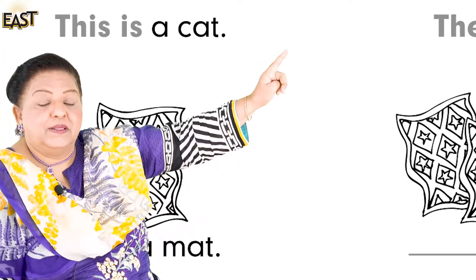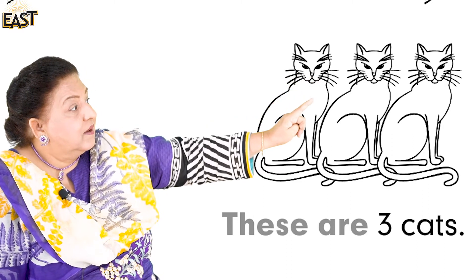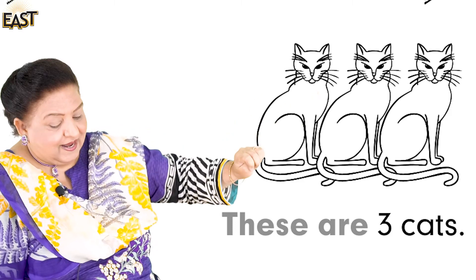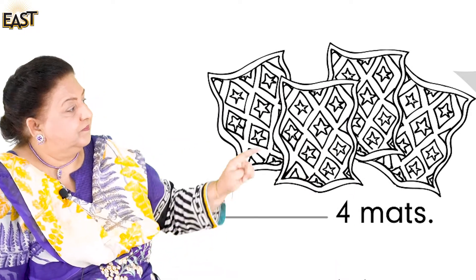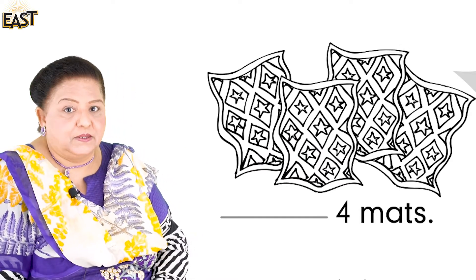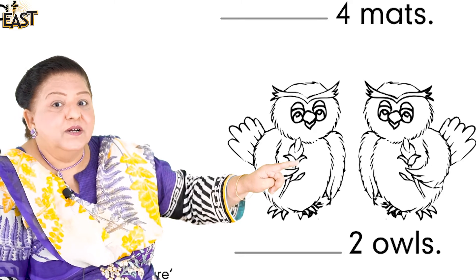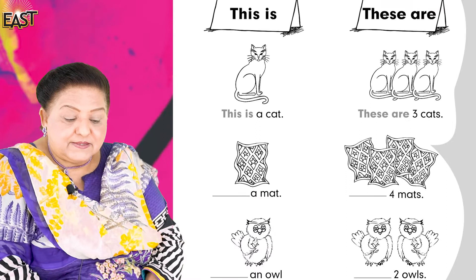Now let's read the cards with 'these are.' These are three cats — very good. These are four mats — very good. These are two owls — very good.